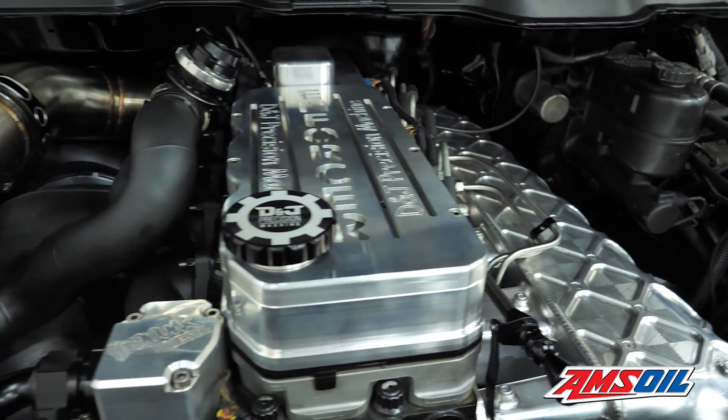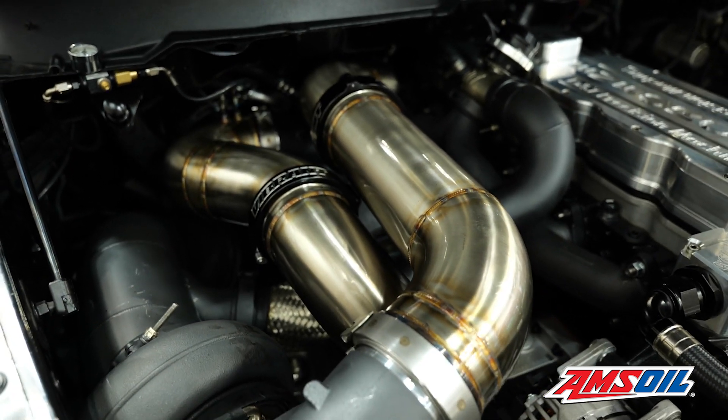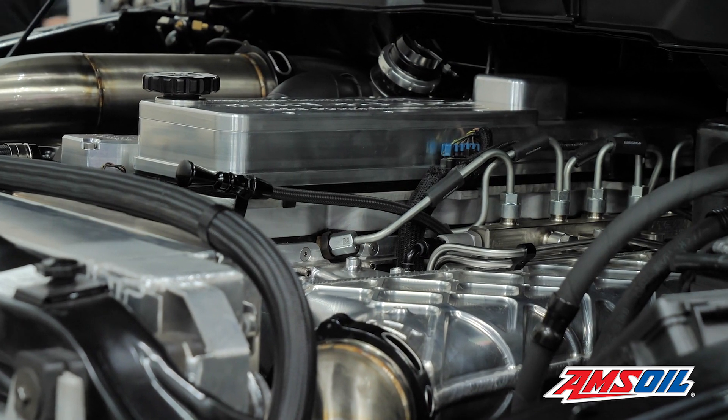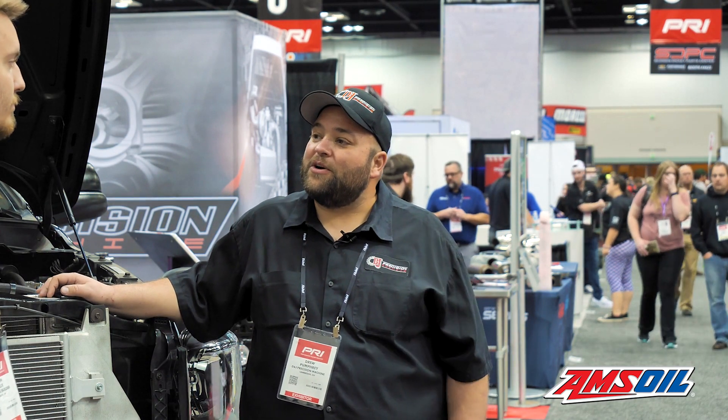He went to FirePunk for all the turbos and plumbing. He's got a GT55 80 millimeter on the manifold and a GT55 98 millimeter for an atmosphere turbo. 400% over Extra G injectors and 214 millimeter CP3 pumps. Did 2,100 horsepower on FirePunk's dyno.